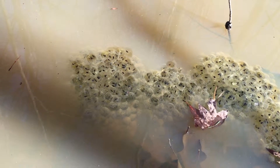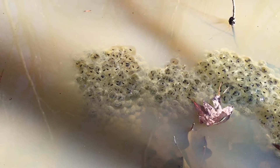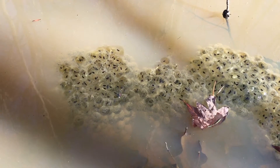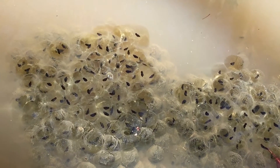Frog cam day 7. It's now been one week since we've been checking the frog eggs every single day. We see that many of them are definitely becoming more elongated — the embryo inside.